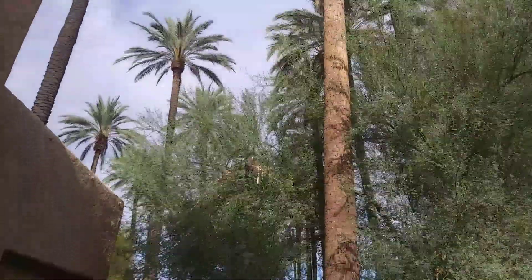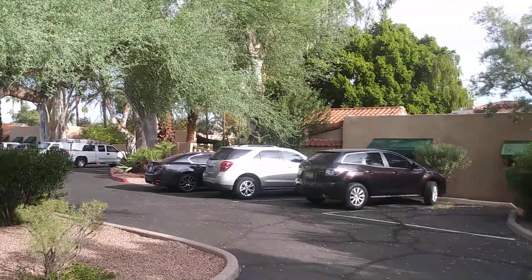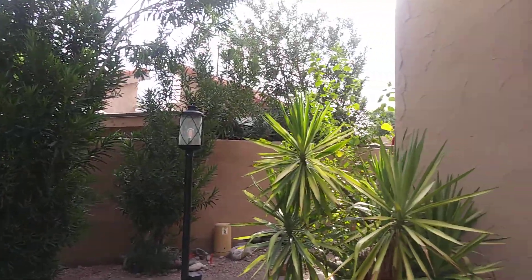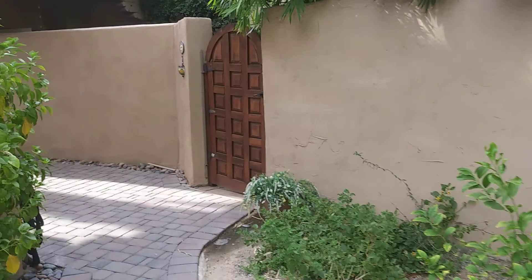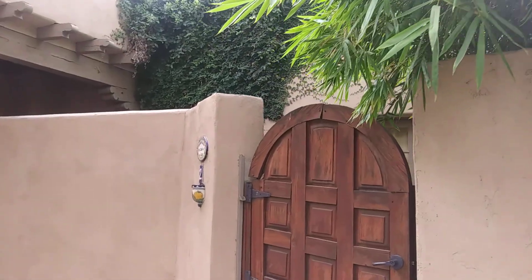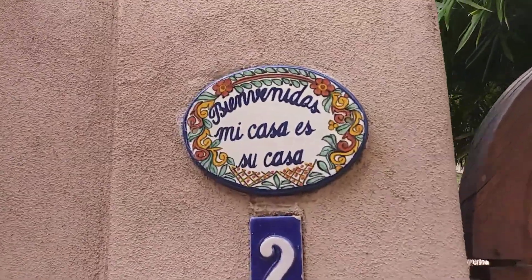Welcome back to Royal Wood Flooring, where we have just finished up another project in beautiful central Phoenix. It's Thursday, August 13th, 2020, so let's go ahead and take a look.